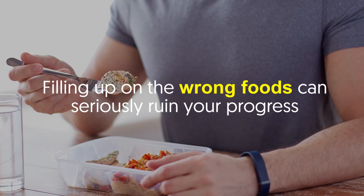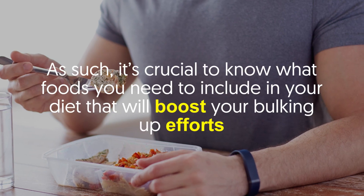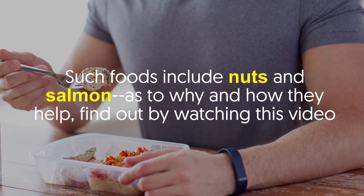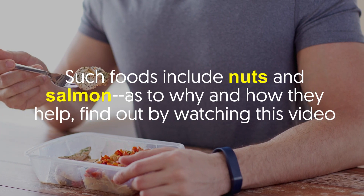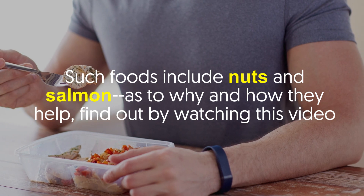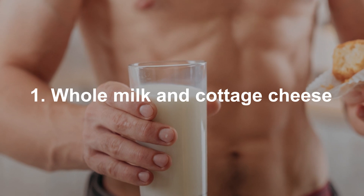Filling up on the wrong foods can seriously ruin your progress. As such, it's crucial to know what foods you need to include in your diet that will boost your bulking up efforts. Such foods include nuts and salmon — find out why and how they help by watching this video.